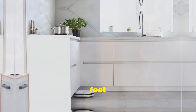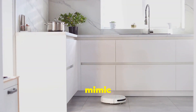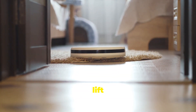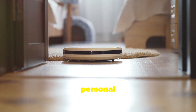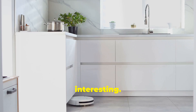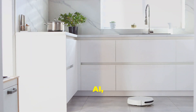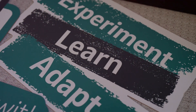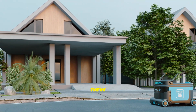Optimus stands at about 5 feet 8 inches and weighs around 125 pounds. It's designed to mimic human movements and can lift up to 45 pounds — that's like having your own personal assistant who never sleeps or gets tired. Optimus isn't just a physical marvel; it's powered by Tesla's advanced AI, the same tech that drives their self-driving cars. This means it's smart — it can learn from its environment and adapt to new tasks over time.